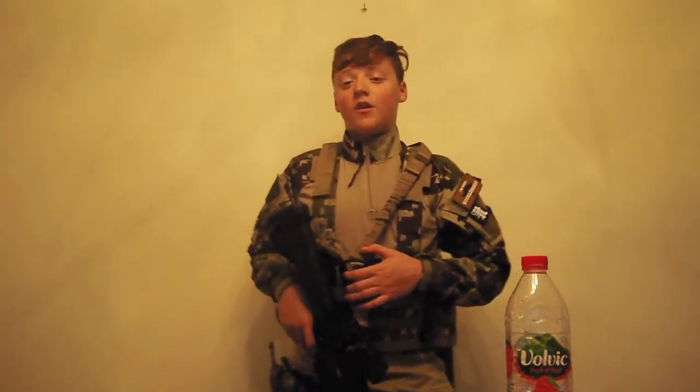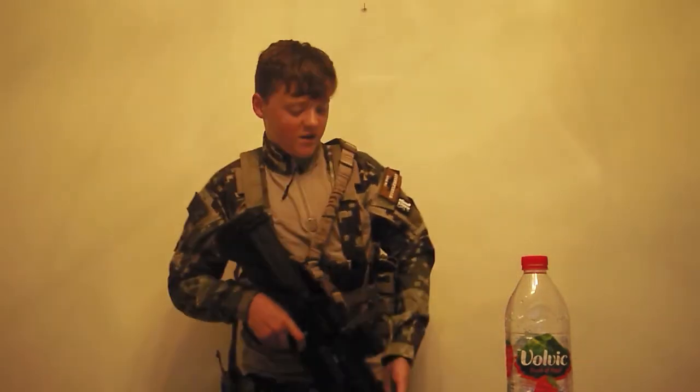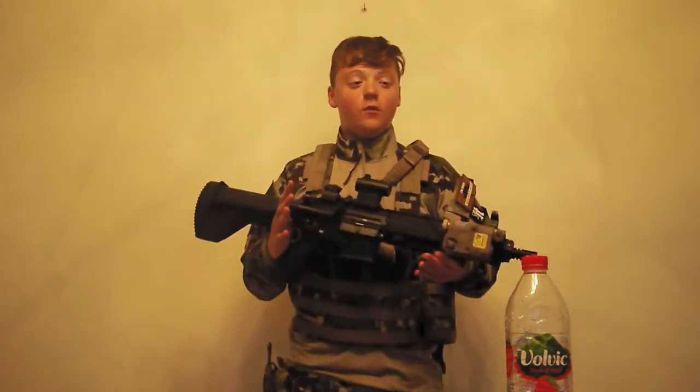Hi guys, it's myself back with another video, and today we're going to be looking at my indoor slash CQB loadout.